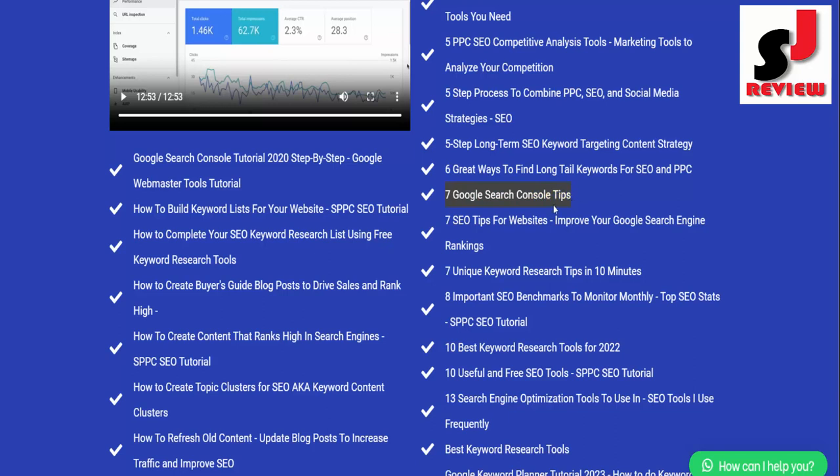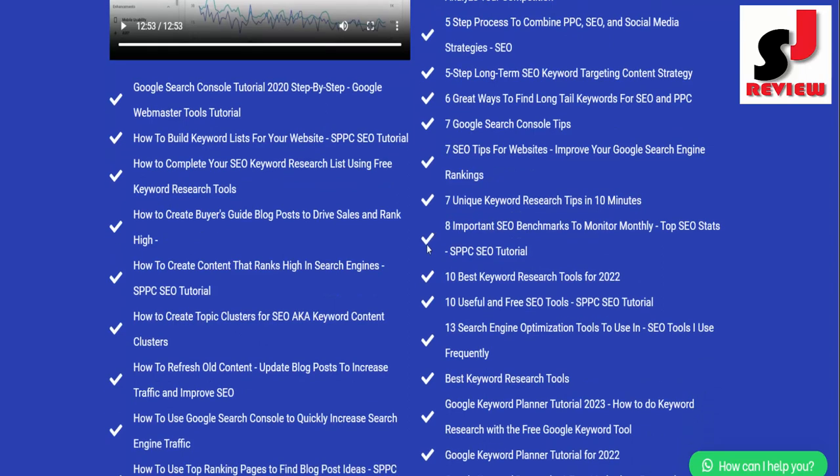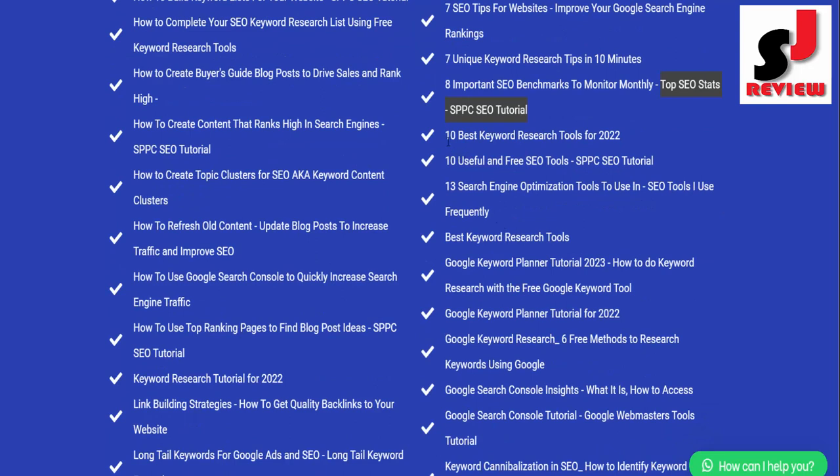5 Keyword Research Tools for 2023: The Only Keyword Research Tools You Need; 5 PPC SEO Competitive Analysis Tools: Marketing Tools to Analyze Your Competition; 5 Step Process to Combine PPC, SEO, and Social Media Strategies; 5 Step Long Term SEO Keyword Targeting Content Strategy; 6 Great Ways to Find Long Tail Keywords for SEO and PPC; 7 Google Search Console Tips; 7 SEO Tips for Websites: Improve Your Google Search Engine Rankings.